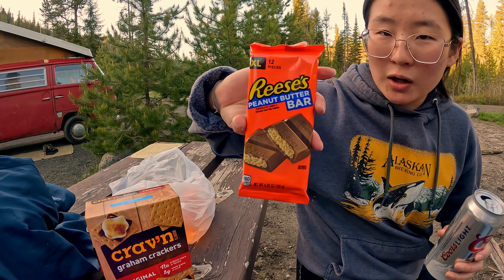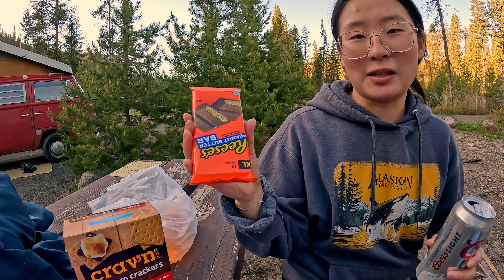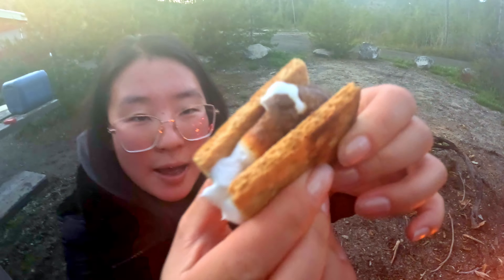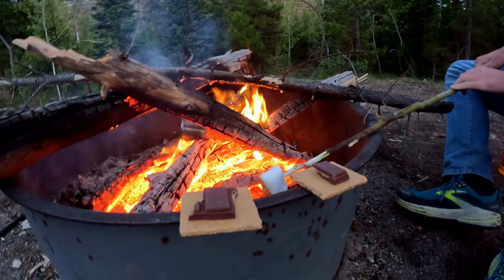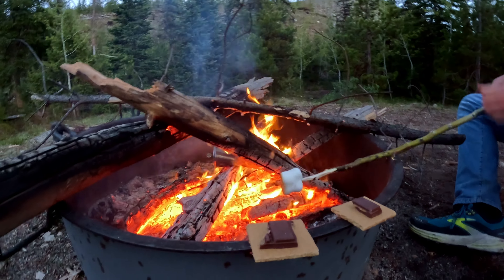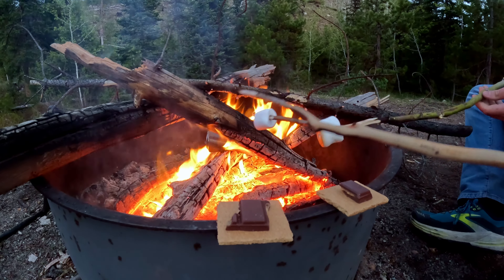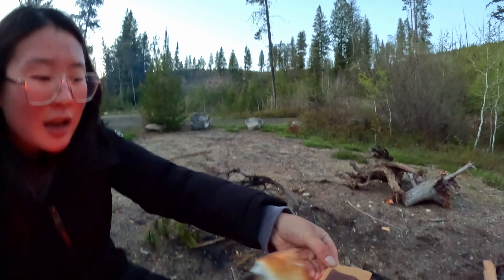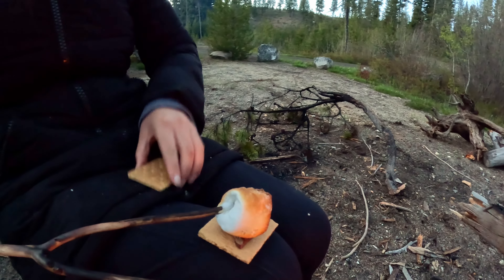And then Reese's Peanut Butter Bar, because using Hershey's is basic — you want to use Reese's, it's a thousand times better, try it. You see that? It gets nice and melted. You just wait a few seconds while you slow roast your marshmallow. When your marshmallow is done you take this off — it has a little char on the bottom and the chocolate's melted. Just look at that. The char is so good.